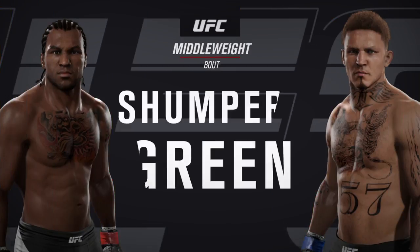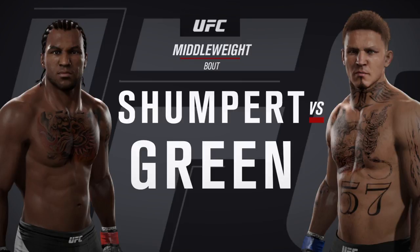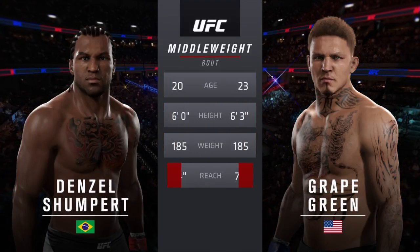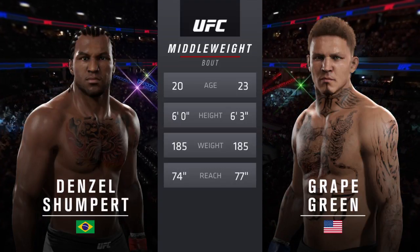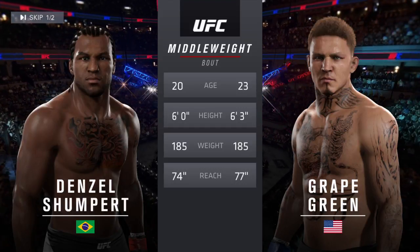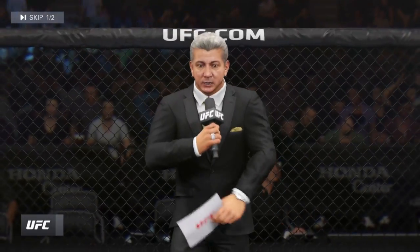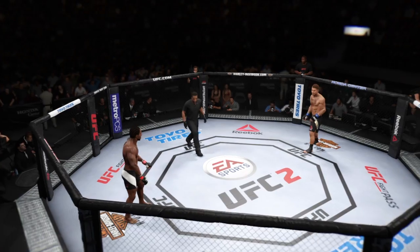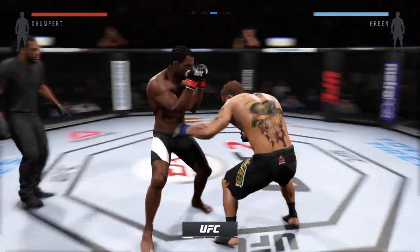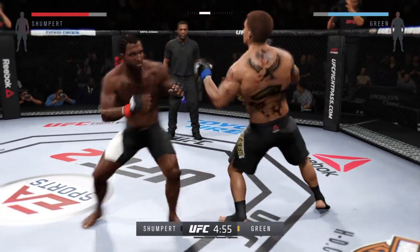Coming up next, this is a matchup of two vicious strikers between Black Mamba and Magic Man. Our tale of the tape for this middleweight fight. The Brazilian is 20, the American is 23. He will have a three-inch reach advantage. With the official introductions, the veteran voice of the Octagon, Bruce Buffer. Ladies and gentlemen, this is the main event — Black Mamba vs. Magic Man. Ready, here we go. Tonight's main event is scheduled for five five-minute rounds.